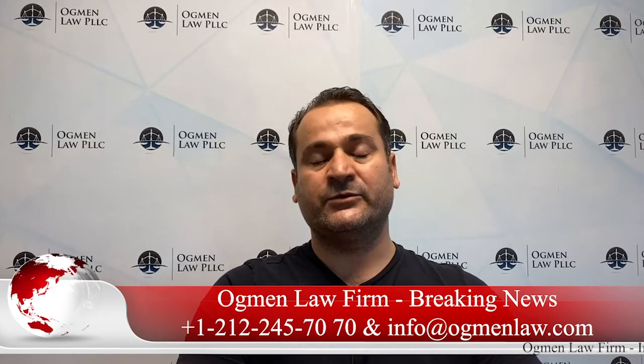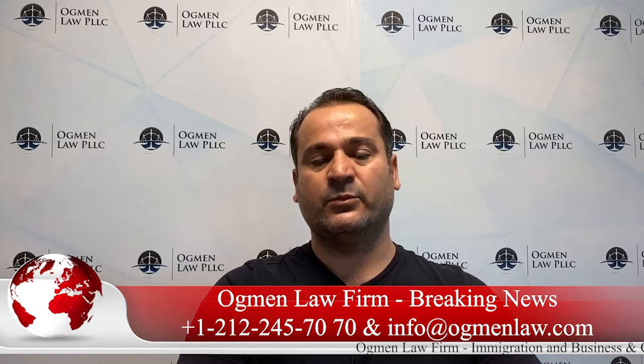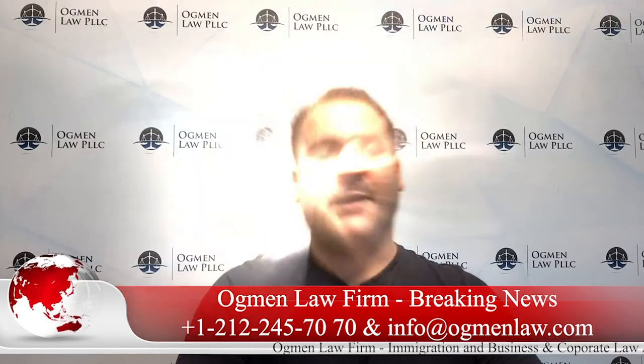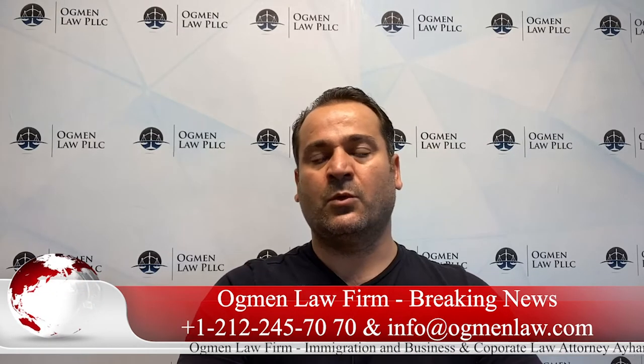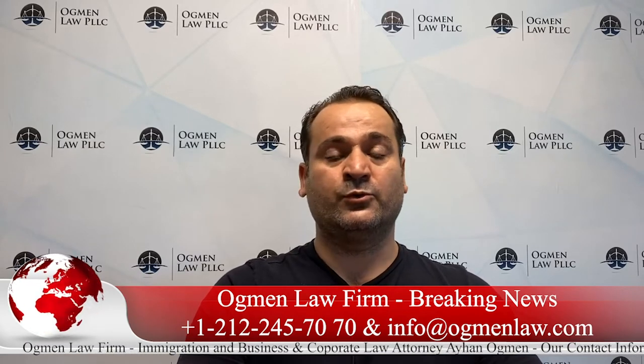Hello everyone, this is attorney Ayhan Ackman, and today I'm here to discuss one of the latest news in immigration. As you know by now, USCIS came up with the final ruling with respect to fee increases. USCIS published this rule on July 31st and the rule is going to take effect on October 2nd.